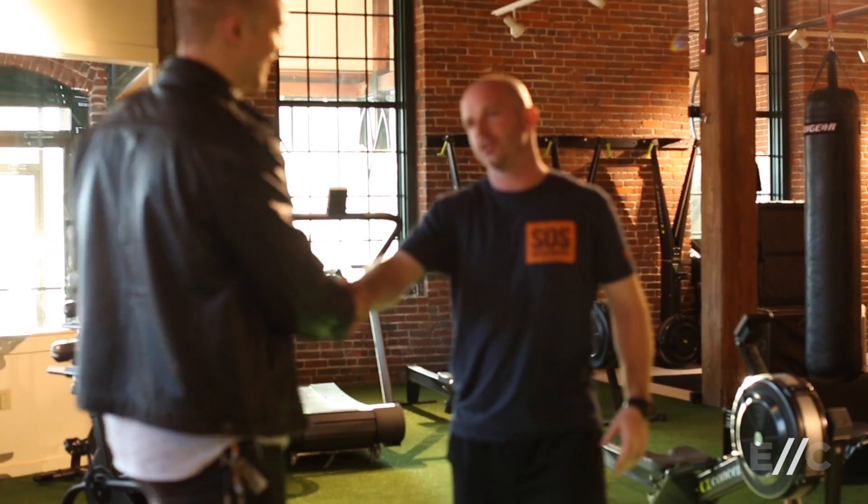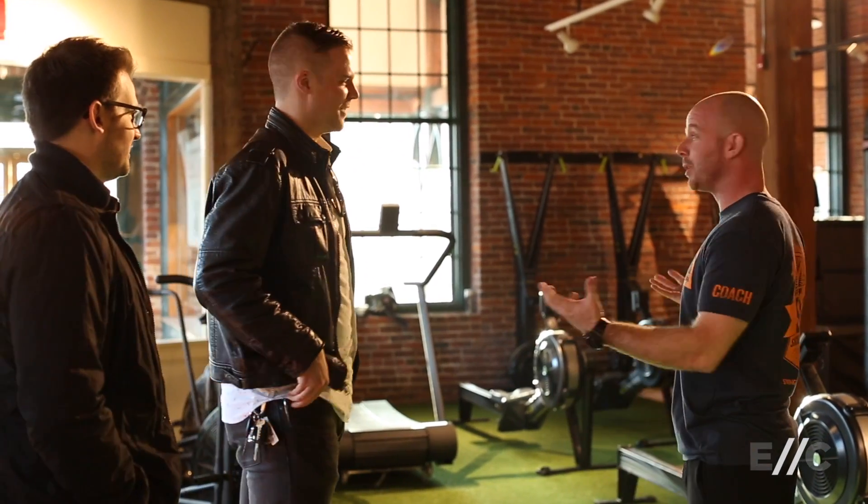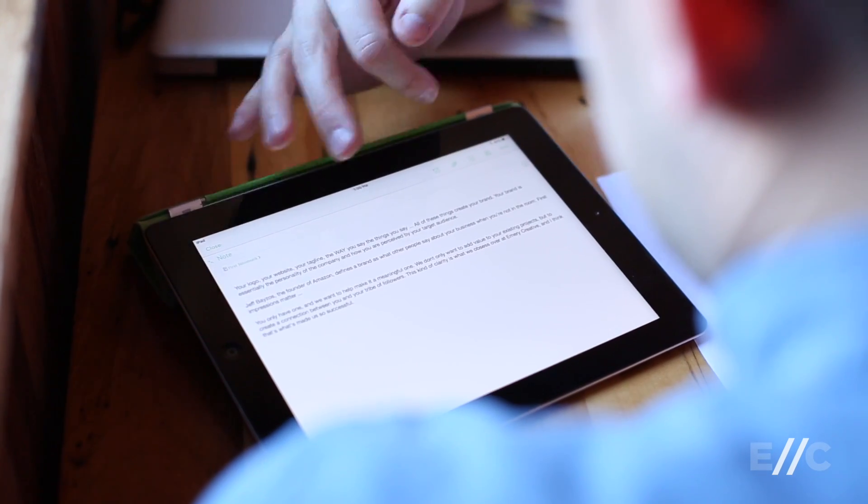This is who we are at Emory Creative. We're your startup's best friend. We want to work with startups that have tight budgets, and we've streamlined our whole process to be able to deliver what a startup needs to launch in 30 days or less, all while keeping the budget under $10,000.